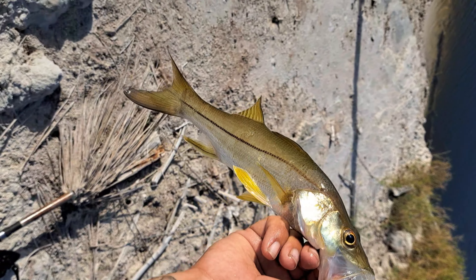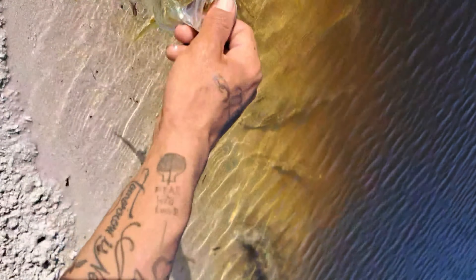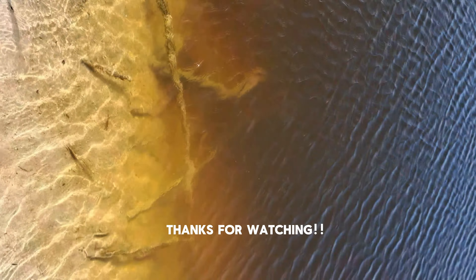If you've made it to the end I just want to say thank you very much for watching. Hit that like button and subscribe, and I'll see you in the next one. Peace!